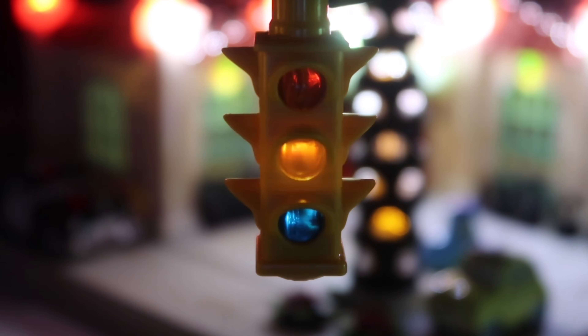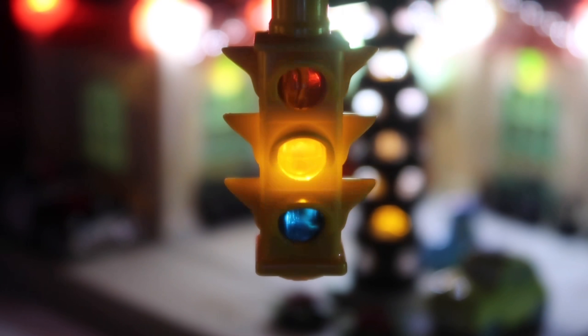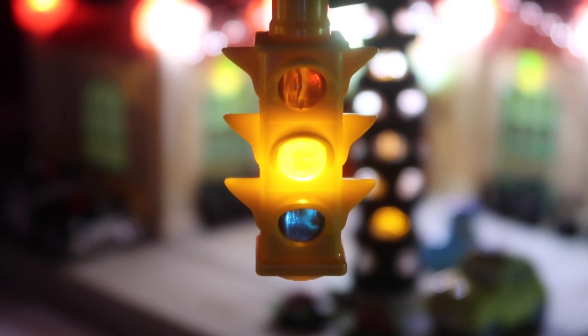What you're seeing here is actually just an edit I used for making this video. I just wanted to see how the light would look if it continued to blink, and I think that this is really how they should have made it. It really stinks that it has the timer of three blinks.